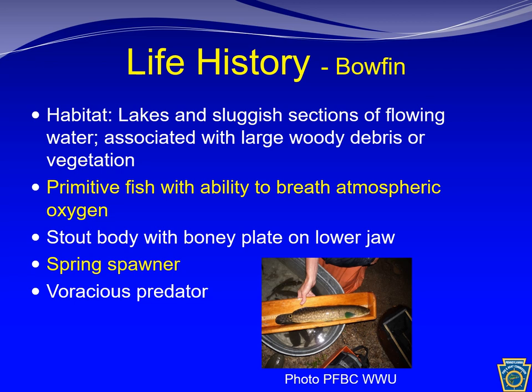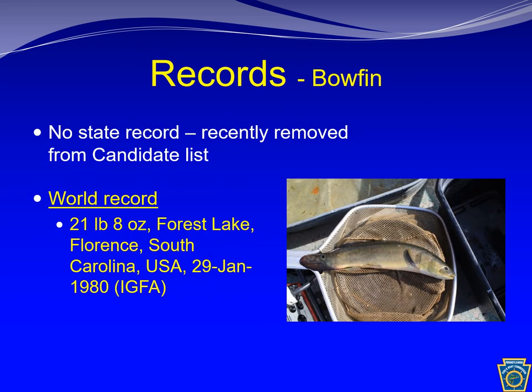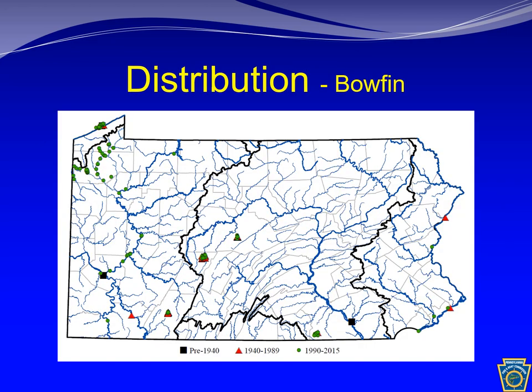The diet of adults is largely dominated by fish and to some degree crayfish. Like the long nose gar, there is no state record for the bowfin due in part to its prior listing as a candidate species. The world record is 21 pounds 8 ounces. Specimens of 24 inches are not uncommon in Pennsylvania, making it a moderate to large fish. Bowfin are native to the Lake Erie and Ohio River drainages in Pennsylvania, though they are introduced elsewhere. Since the early 2000s, their distribution in the Ohio River drainage has been expanding.